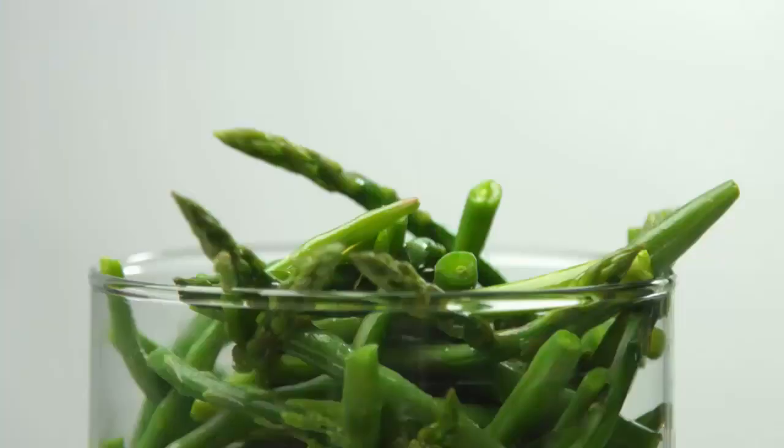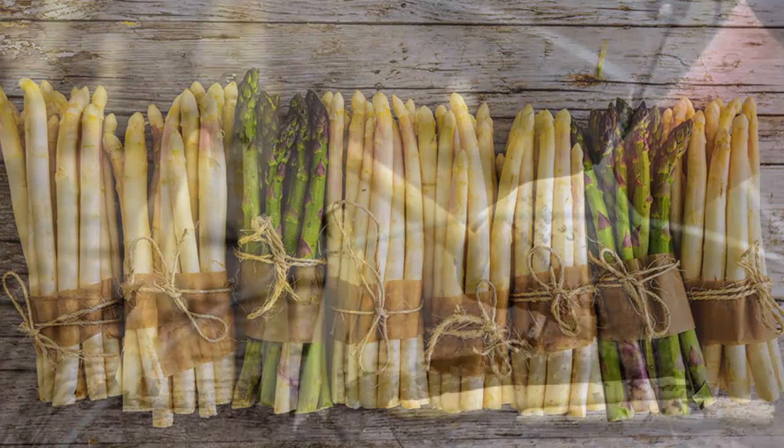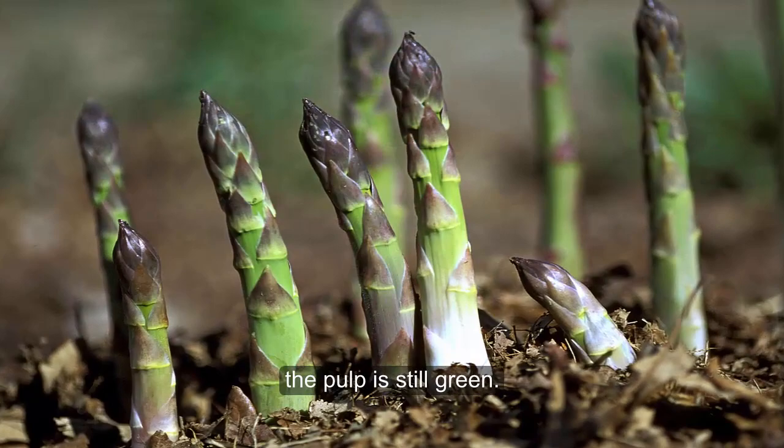Asparagus may come in three colors on your plate — green, white, or purple. In the garden, green and white asparagus are the same plant, the difference being that the white varieties are blanched to look that way artificially. Purple asparagus is another variety altogether, with the pigment in the outer skin only. The pulp is still green, but this thin veneer of purple adds a tremendous punch of antioxidant value.